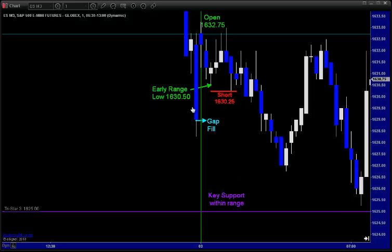Lo and behold, the market opened there at 1632.75, came in in the first couple of minutes, and set that early range low at 1630.50 before taking a bounce higher. After it took that bounce, that's when I put in the short trigger entry at 1630.25, which was a tick below that 1630.50 early range low.